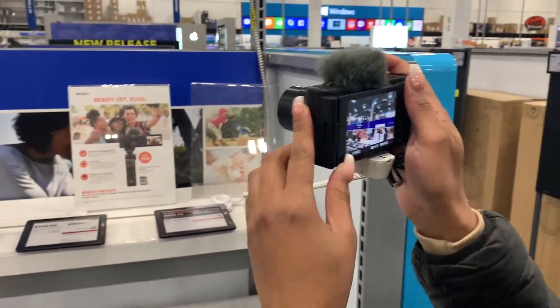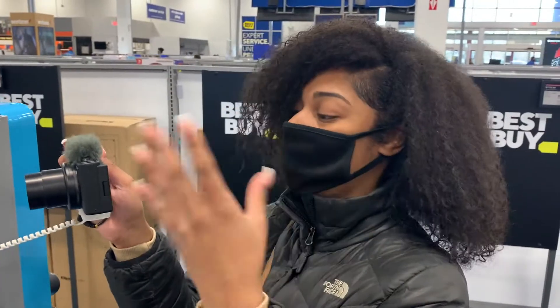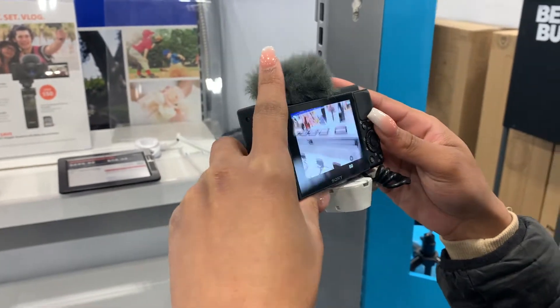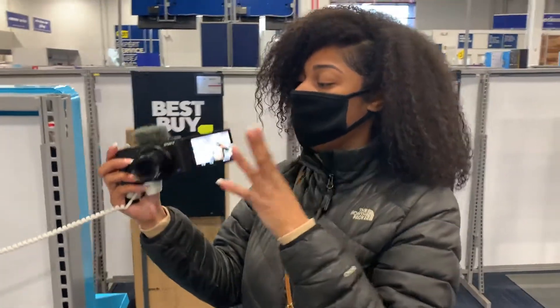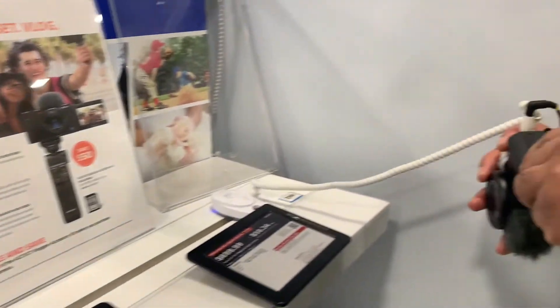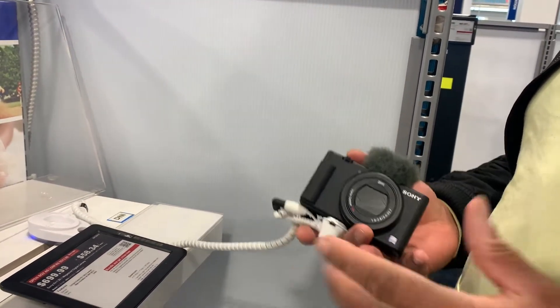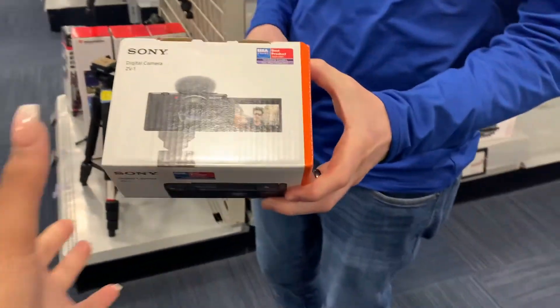It has tracking, so it can track — like if somebody's walking towards me it can focus automatically. It has 4K, you can flip the screen. It doesn't go up, it goes to the side. Perfect. You can plug the mic in. I could plug it up to the TV and have it as a big screen. This is the one — we got the vlog camera!